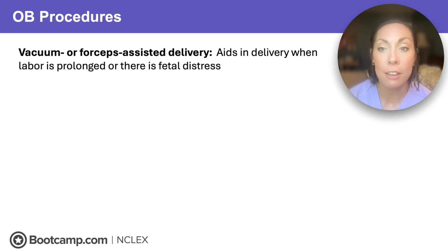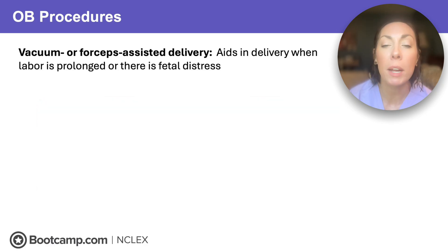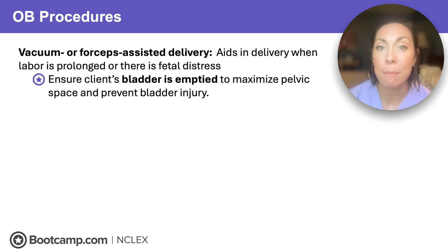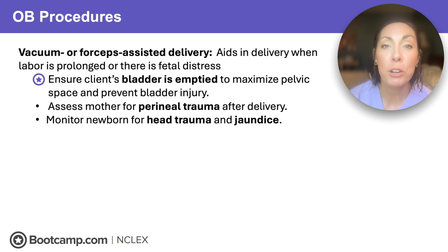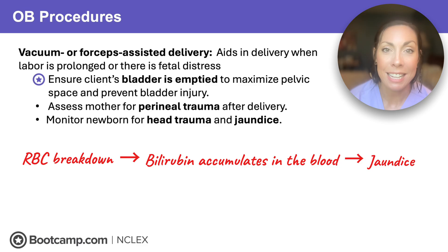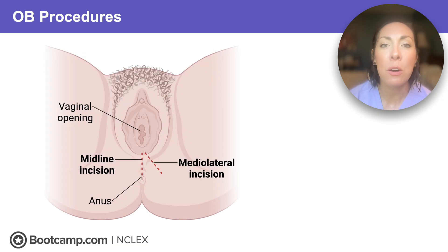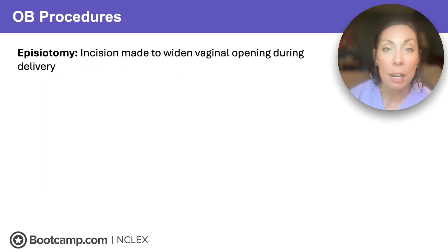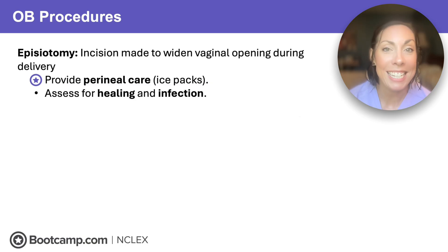If labor becomes prolonged or there's fetal distress, the provider can assist with delivery using a vacuum or forceps. The nurse's job is to assist — ensure the client's bladder is empty to maximize pelvic space and prevent injury, and assess mom for any perineal trauma from delivery instruments. Monitor the newborn for head trauma and jaundice. These instruments can cause bruising to the fetal head, increasing red blood cell breakdown, which raises bilirubin and causes jaundice. If the head gets stuck, the provider might do an episiotomy — a surgical vaginal opening to allow extra space for the head to exit. Provide perineal care like ice packs, and assess for healing and signs of infection.